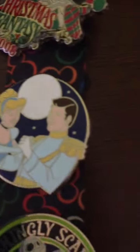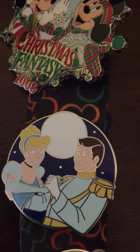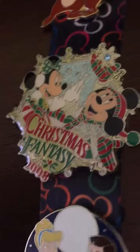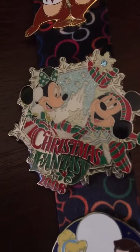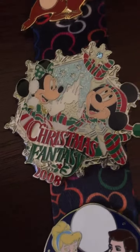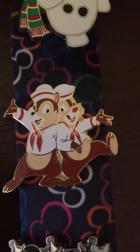The Cinderella one will actually be a trader — I traded for it last time when I went for my bachelorette party and I just didn't fall in love with it, so I'm going to trade it back. I also have another Christmas lanyard pin of Mickey and Minnie from eBay — I think this one is just so cute, I'm so excited to find it.